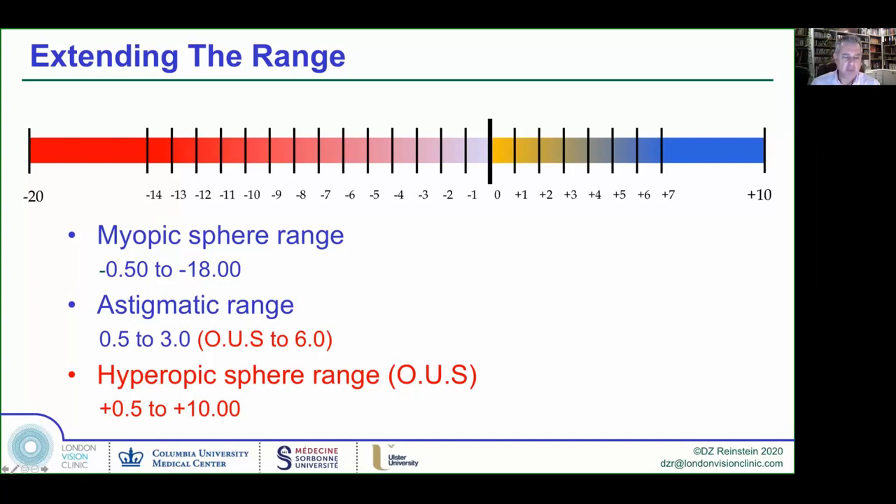Outside of the U.S., we have up to minus 18 sphere with up to minus 6 astigmatism, and hyperopic sphere up to plus 10 with 6 diopters of astigmatism. You can use it over an incredible range of refractive errors, particularly very high ones. Post-transplant, these are excellent devices. It gives us massive power to encompass basically all refractive errors, particularly if you combine it with LASIK in a procedure called bioptics.